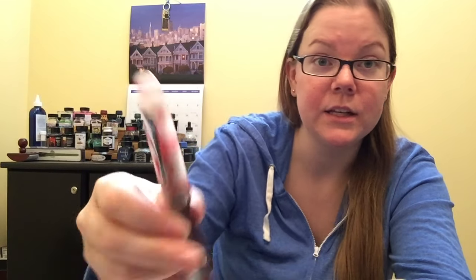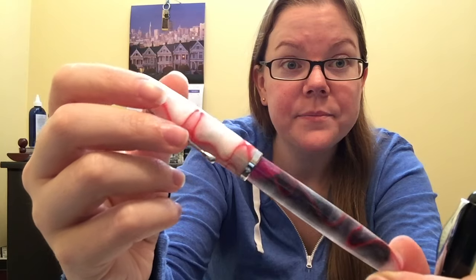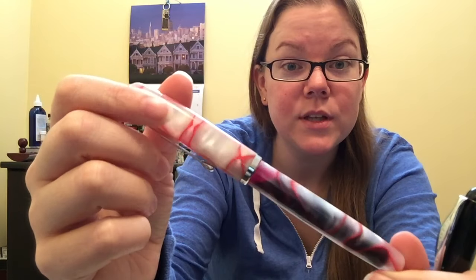I really like it because it writes very wet — it has to because there are three tines. It's beautiful in my opinion. The chatoyance that comes out of this is just insane, and this isn't even good lighting. If you saw it in person — oh, it's just sexy. You can obviously eyedropper convert it, so that's a bonus.